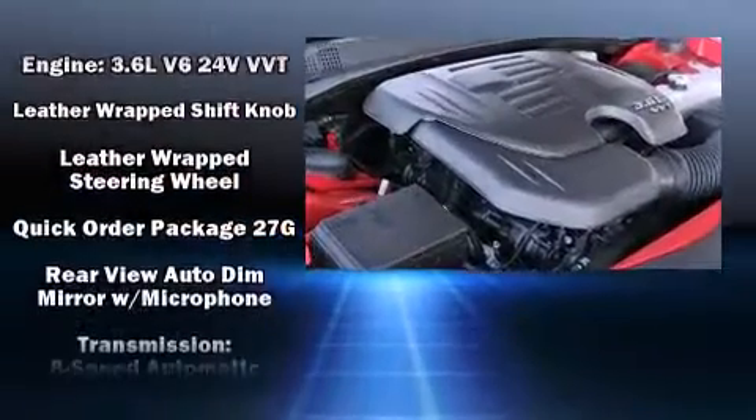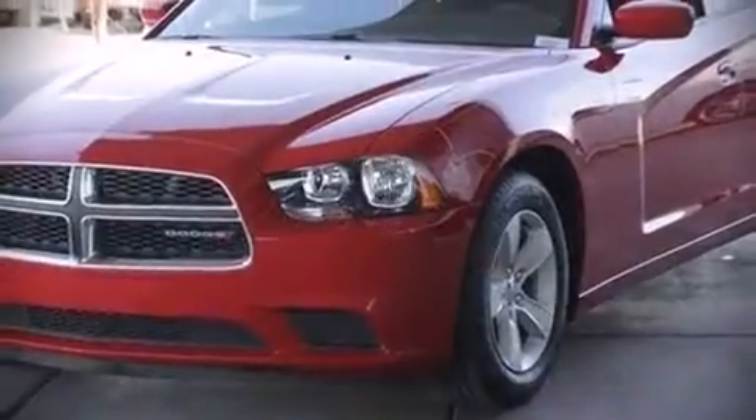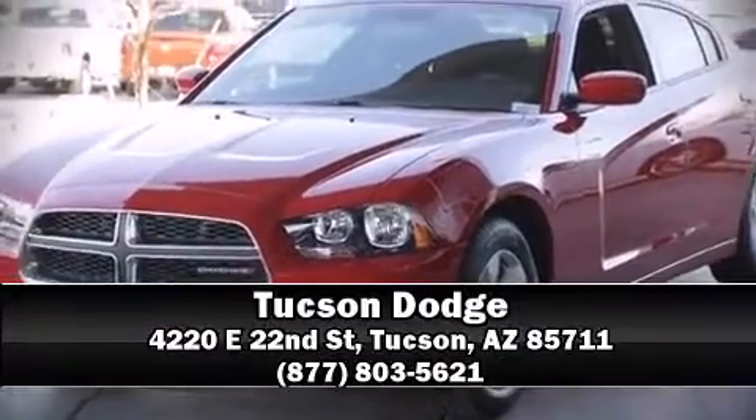For added security, dynamic stability control supplements the drivetrain. Our knowledgeable sales staff is available to answer any questions that you might have. Please don't hesitate to give us a call.